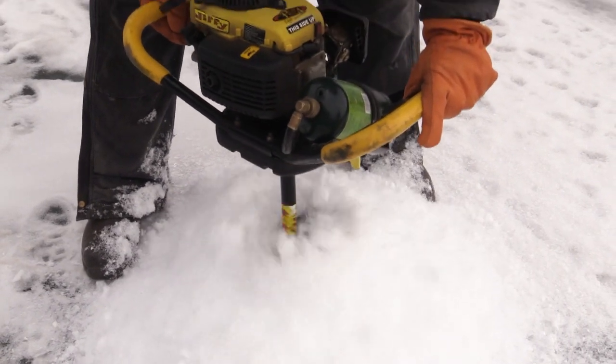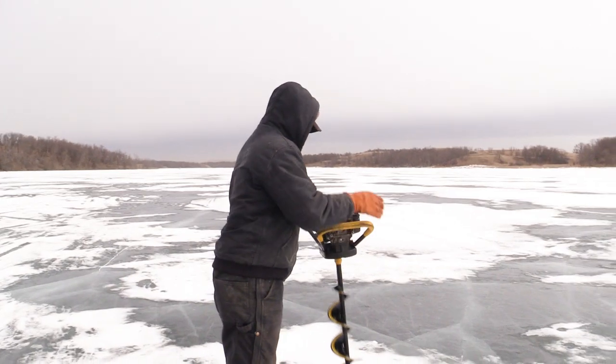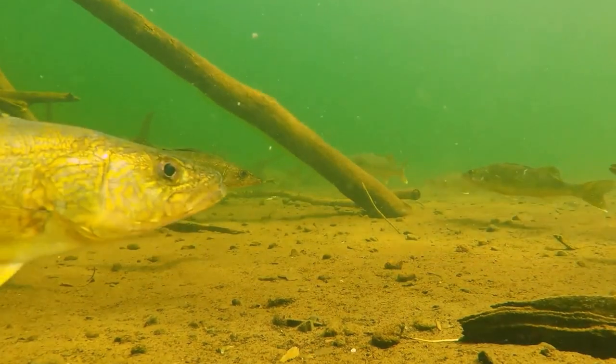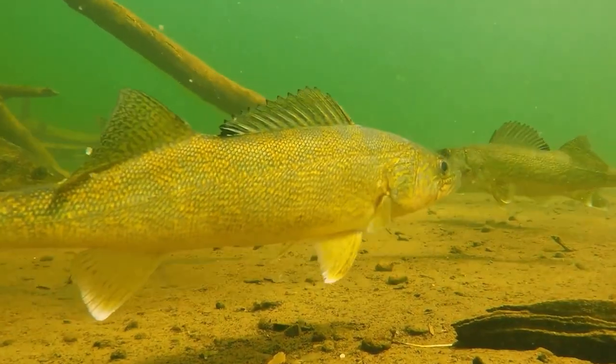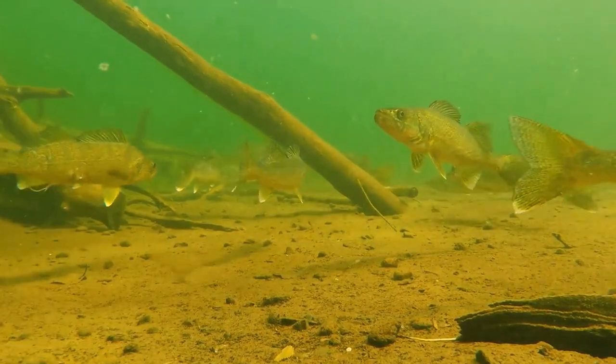From mid to late February, fisheries biologists conducted dissolved oxygen testing on lakes across the state. Dissolved oxygen is what fish need to survive during the winter time — it's like little bubbles in the water. If conditions are bad and the dissolved oxygen level gets really low, we can end up with winter kill in our lakes.